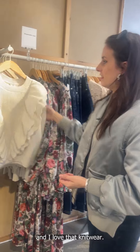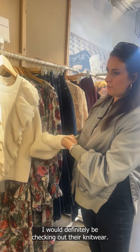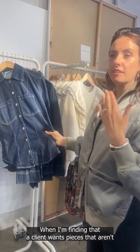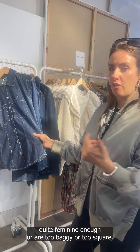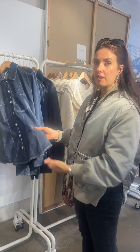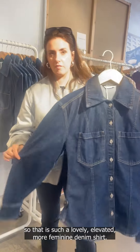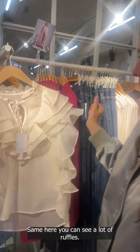I love that knitwear. If you wear a lot of wide-leg trousers, I would definitely be checking out their knitwear. Their denim is always really lovely — look at that. This is what & Other Stories does well: when I find that a client wants pieces that aren't quite feminine enough or are too baggy or too square, I often look here because they often have really nicely shaped denim. That is such a lovely, elevated, more feminine denim shirt. And again you can see a lot of ruffles here.